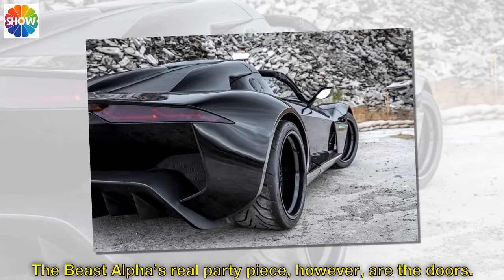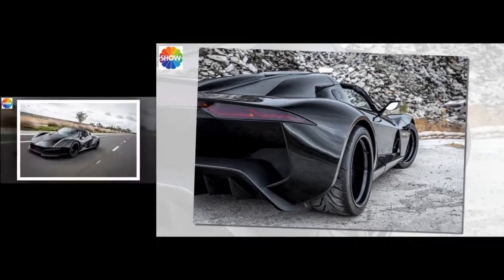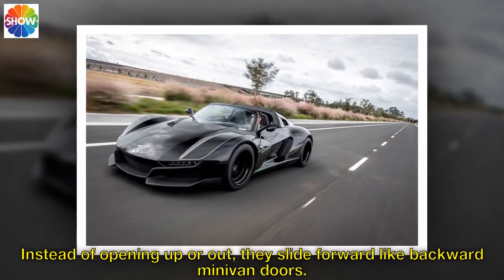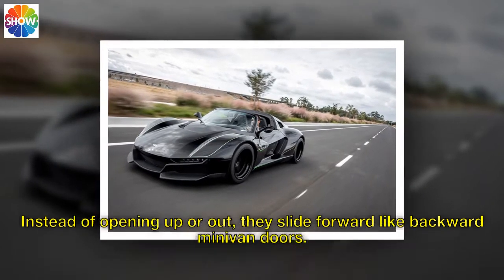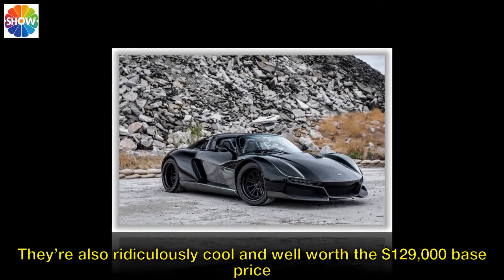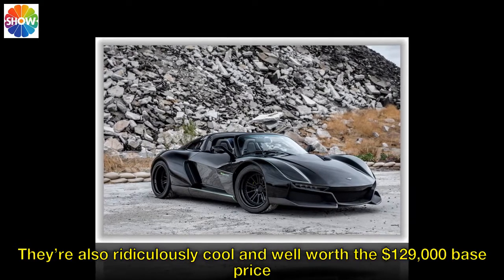The Beast Alpha's real party piece, however, are the doors. Instead of opening up or out, they slide forward like backward minivan doors. They're also ridiculously cool and well worth the $129,000 base price.